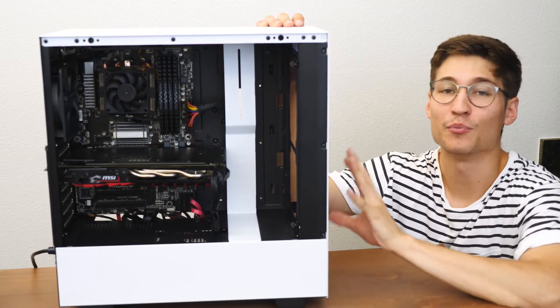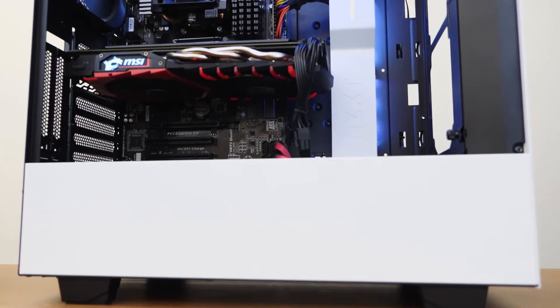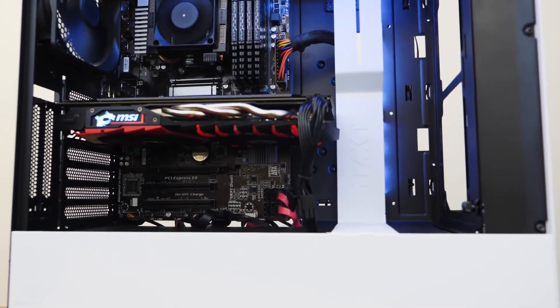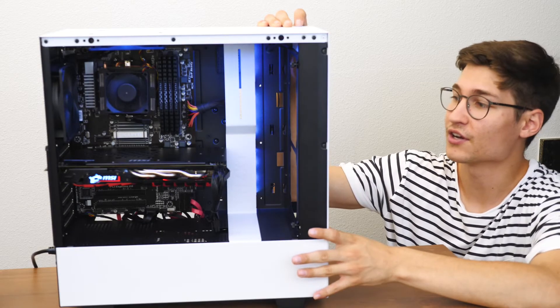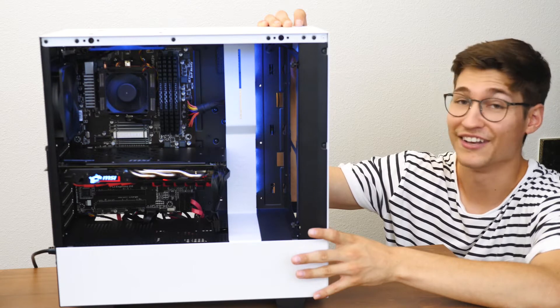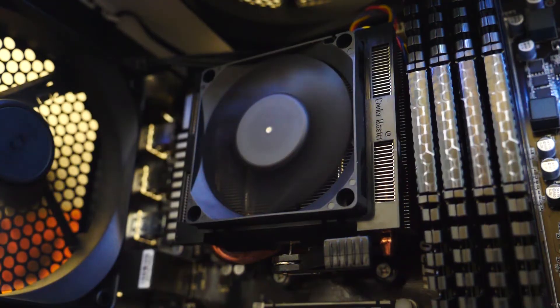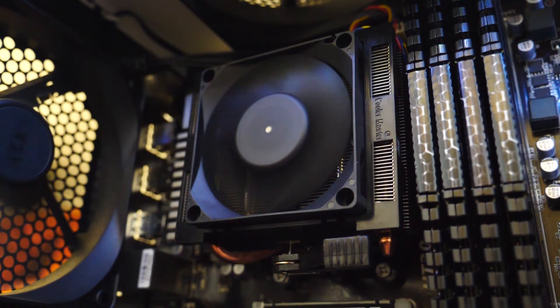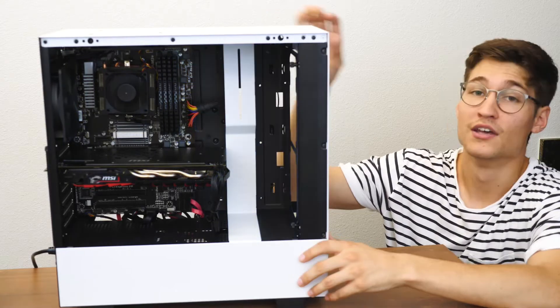We're back and this is the completed system. I think it turned out pretty good — I don't think we'll have any trouble getting our $450 asking price. Let's turn it on real quick just so we can see her go. Those LEDs look good. The system is a little loud, but this stock cooler is notorious for being a little loud, so we can live with it.